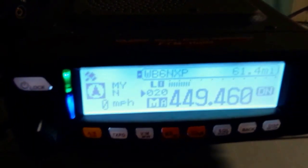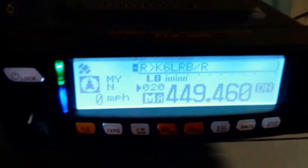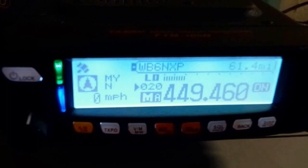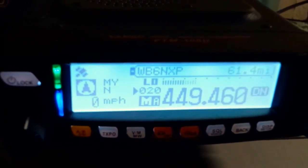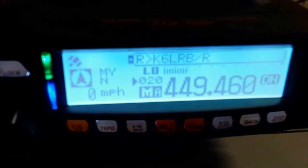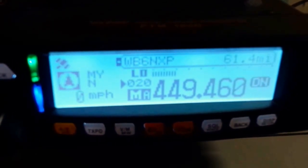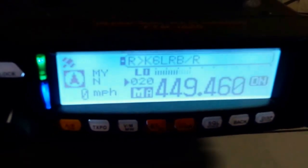Most of the radios are dual mode. You can go analog or digital, but not both simultaneously of course. Many of the repeaters are set up so that you put analog in, you get analog out; you put digital in, you get digital out — but again, not both simultaneously.